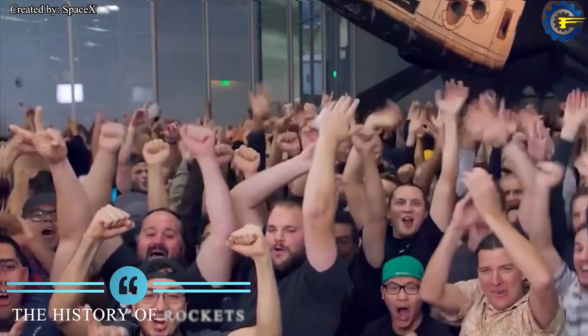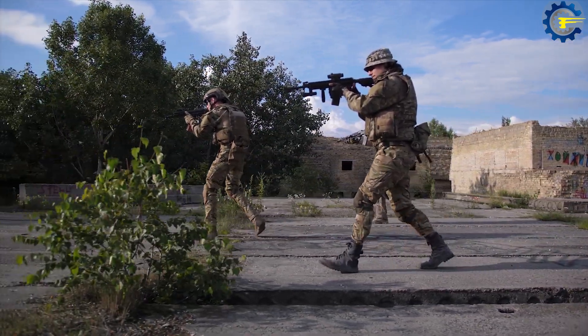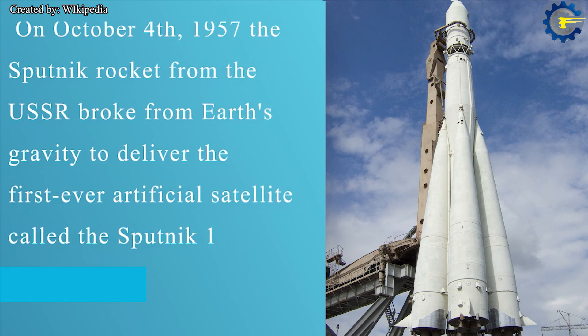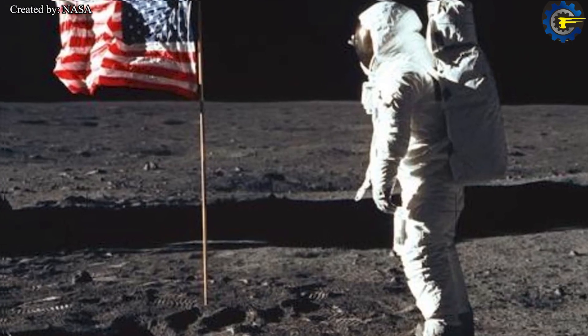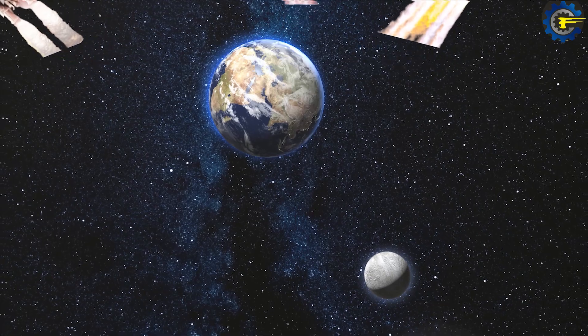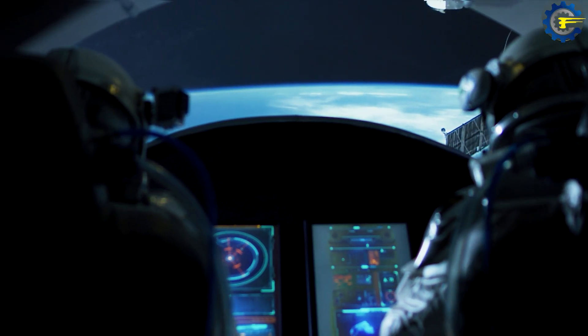Rockets can be traced back to the medieval ages, when they were developed all over the world and used as weapons. The Cold War fueled the space race and a new era of rocketry began. On October 4, 1957, the Soviet Sputnik rocket broke from Earth's gravity to deliver the first artificial satellite, Sputnik 1. The USA followed with the Saturn V rocket, which took the first people to the moon. Later, other countries — including China, the EU Space Agency, and India — joined in with indigenous rocket designs, all designed to break away from Earth's gravity.